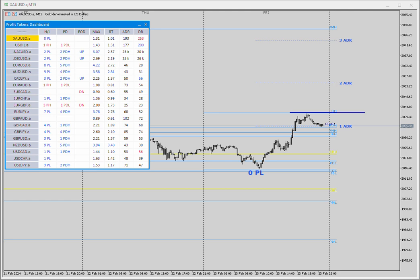Hey guys, very excited — the MT5 indicator, the Profit Takers Alert Dashboard, is now available. I'm just waiting for it to get uploaded to my website and then you guys can download it and test it out. I will have a 14-day trial for this.